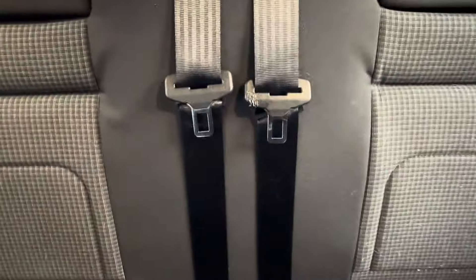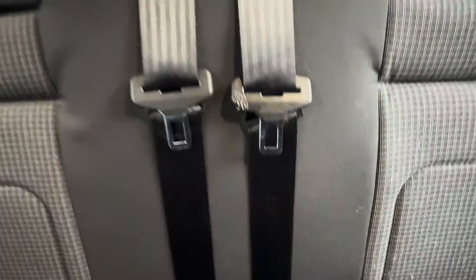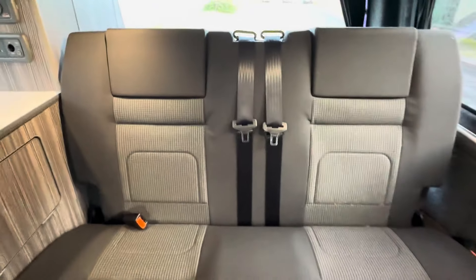Just on one of these seat belt buckles there is a little bit of wear and tear, but otherwise it is in good condition.